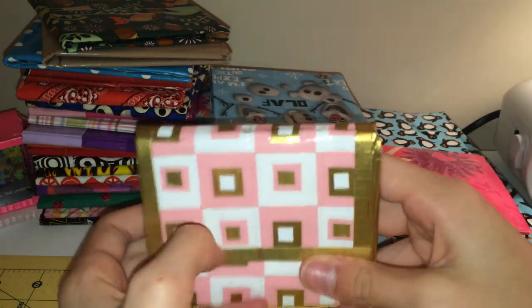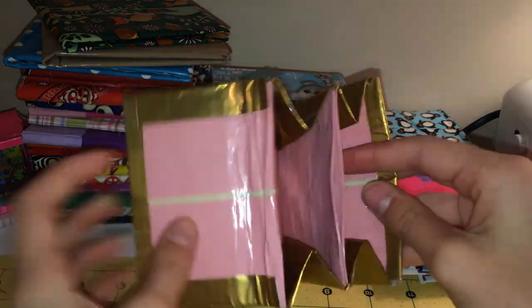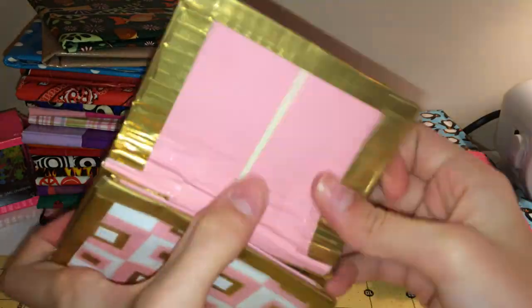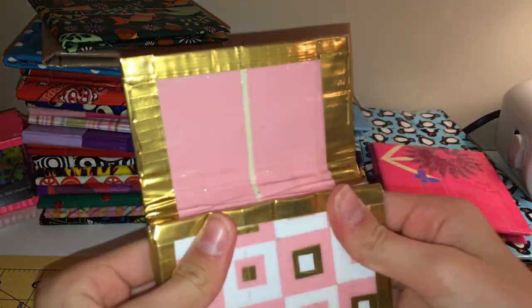And then this one, which has the squares, and it's bubblegum pink. These prices are for the sale video — custom orders are open, but they won't be the same prices as the sale video.